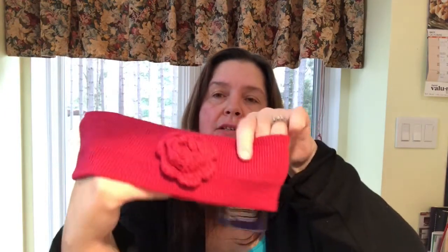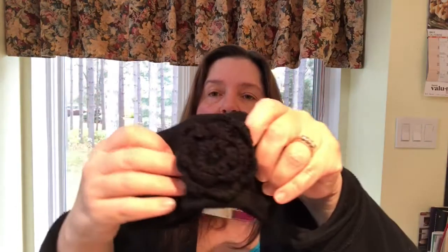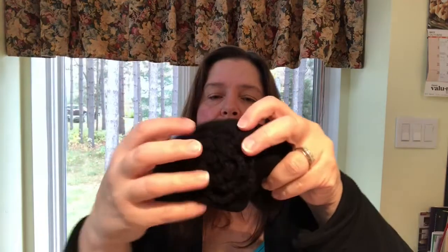I also got these headbands — I got this one here, and this lovely red one with a crocheted rose, and a black one with a rosette on it too. Not bad — I think these are a really good deal at the Dollar Tree.